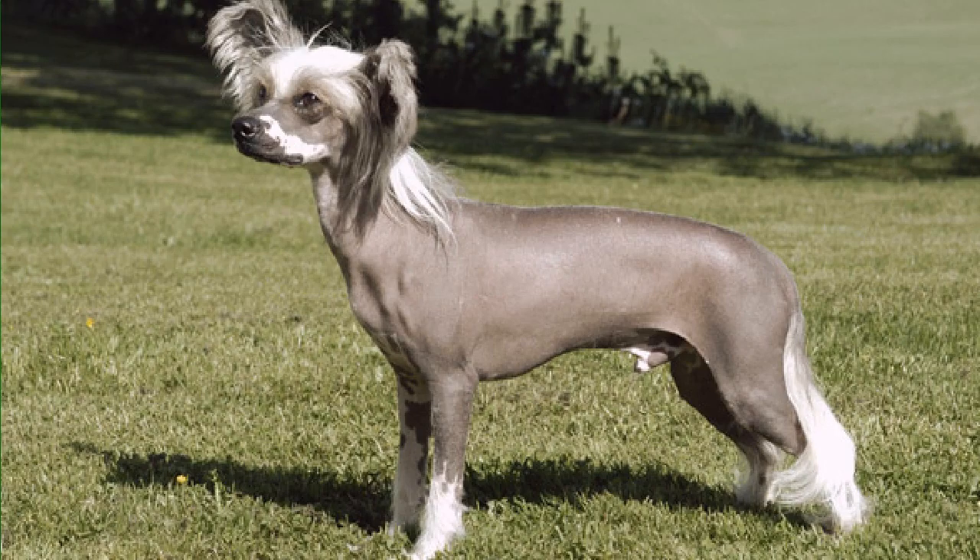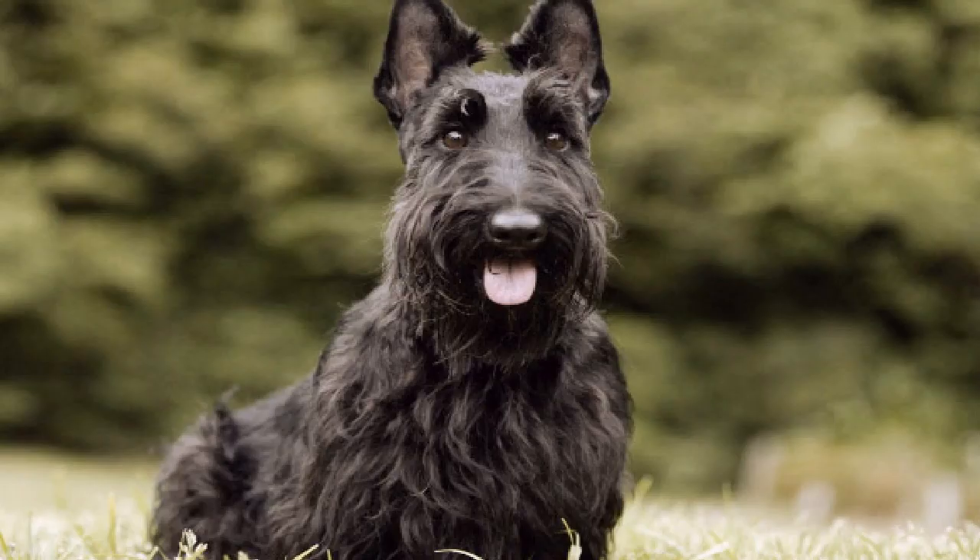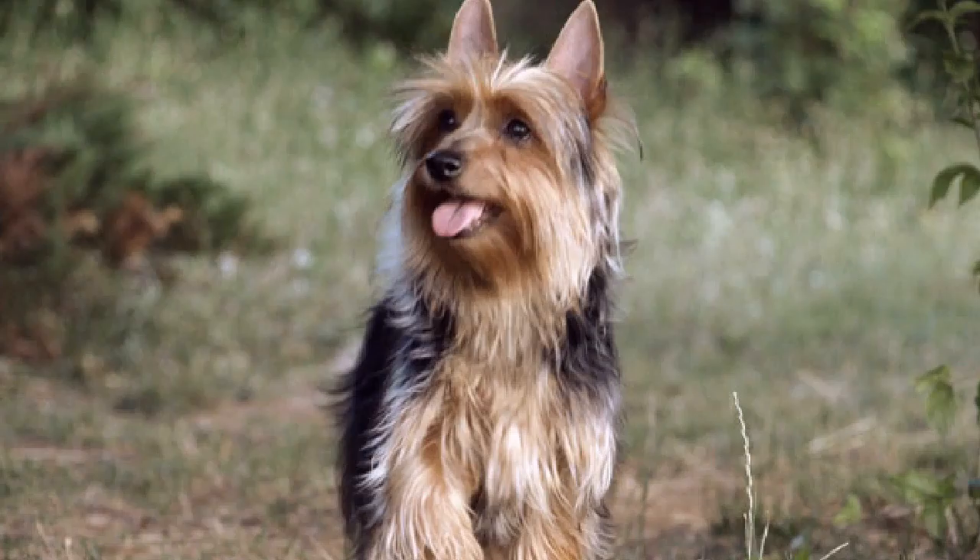Number 9: Bichon Frise. The Bichon Frise is social, independent, and easy to train. Their hypoallergenic coat is generally kept clipped in an easy-maintenance puppy cut. Number 10: Kerry Blue Terrier. Also called the Irish Blue, the Kerry Blue Terrier was bred as an all-purpose working dog.